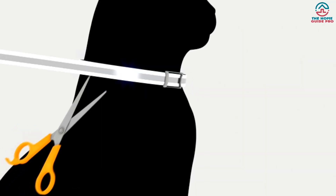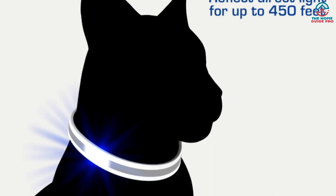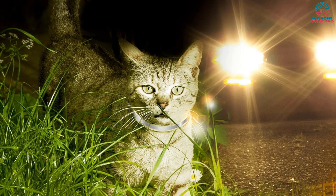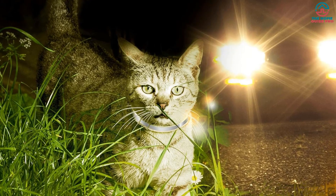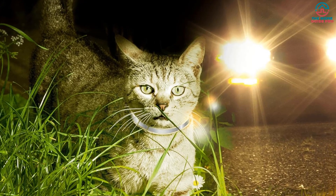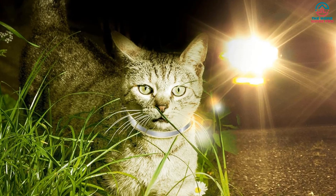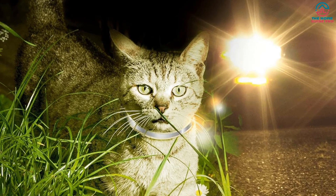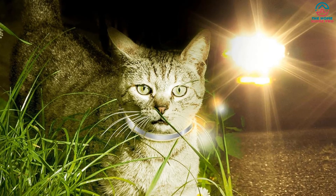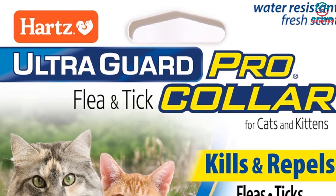We appreciated the water-resistant design, which ensured the collar remained effective even after our cat got caught in the rain. The added Reflect X Shield was a nice touch, reflecting direct light up to 450 feet for added visibility during nighttime walks. However, we did notice the collar may cause irritation if applied too tightly, so it's important to adjust it properly.